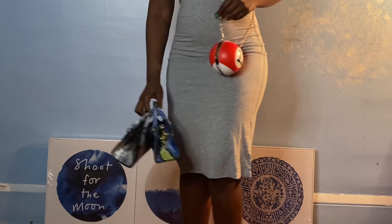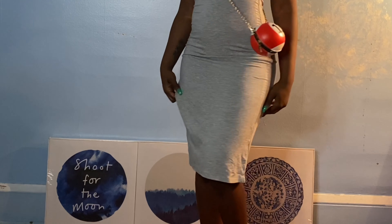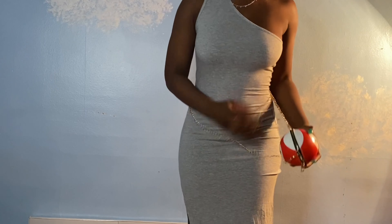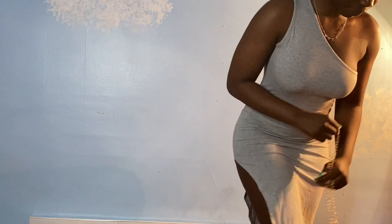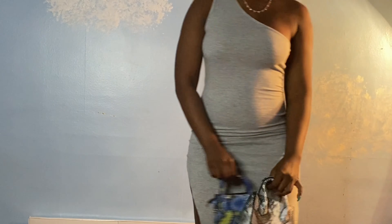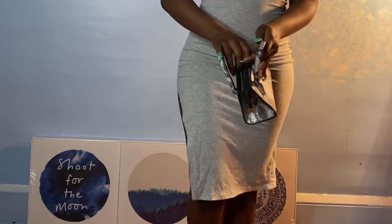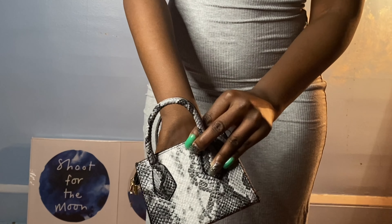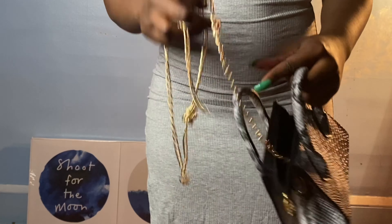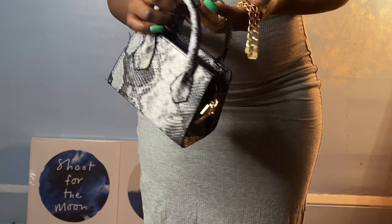They're all very small and tiny — honestly I don't even know if I can fit my phone in any of these. They're kind of just for if you have a lip gloss, a small wallet, or your ID. Small bags are very popular right now but they're actually not very useful because you can't really fit anything in them. All of the bags came with a chain inside, and I don't know if there's an option to purchase without the chain.